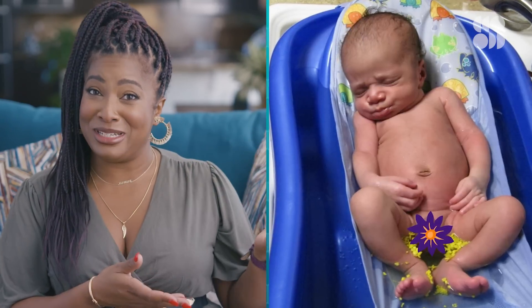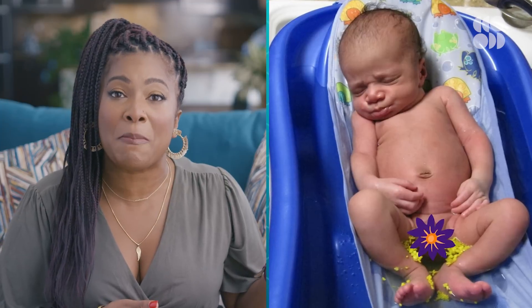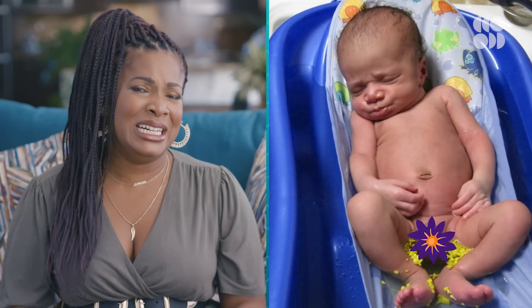He's not going to appreciate me sharing this when he's older, but this is my eldest unloading in the middle of his first bath. This was pretty traumatizing for me and my husband. But that color you're seeing — apparently that's normal.